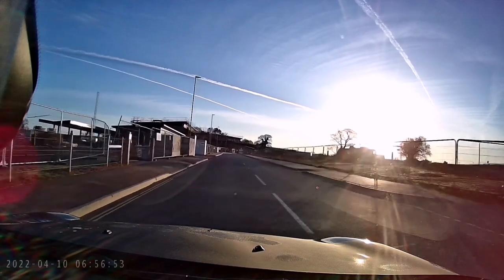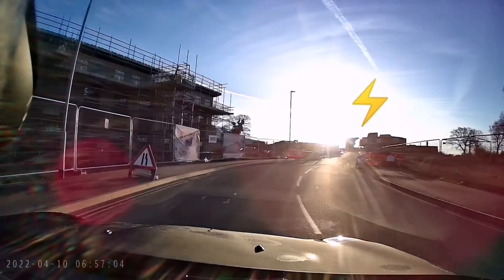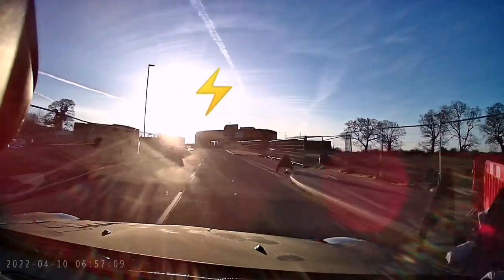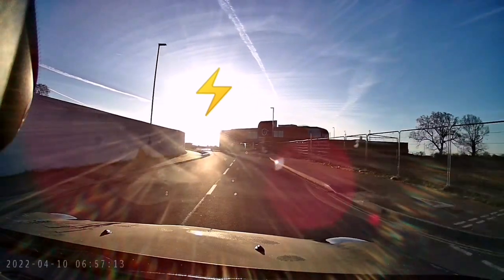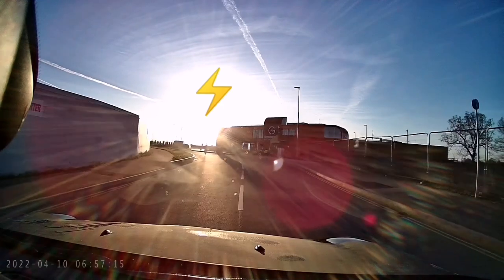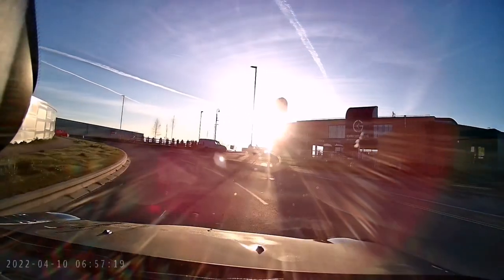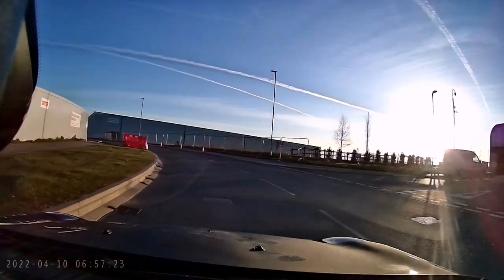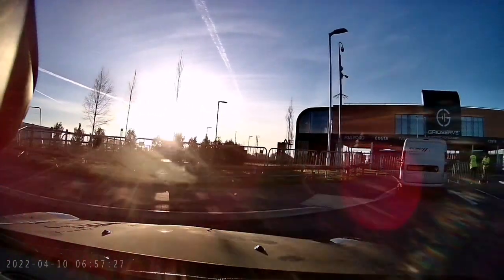GridServe is directly where the sun is — you can just see the building. It's only a few hundred meters. Here's the entrance, and at the moment there's always security people there preventing anyone from going in. There are a lot of inquiries and people turning and doing exactly what I'm doing here.